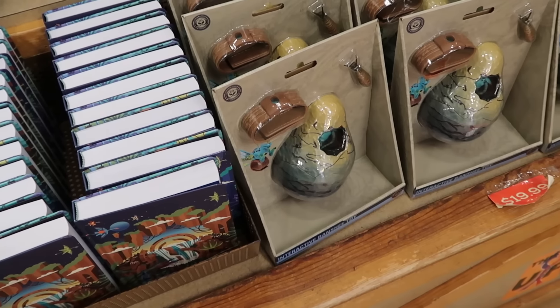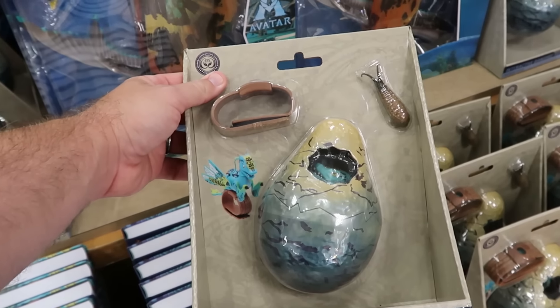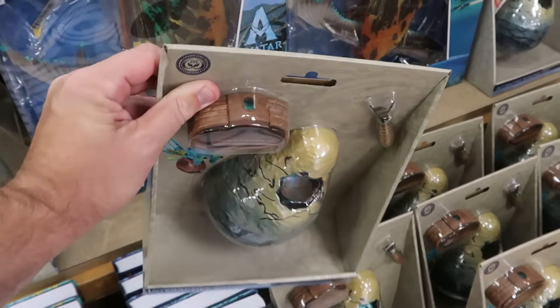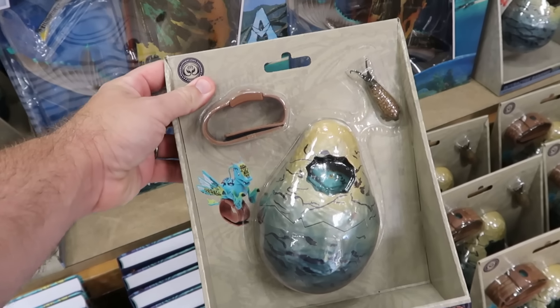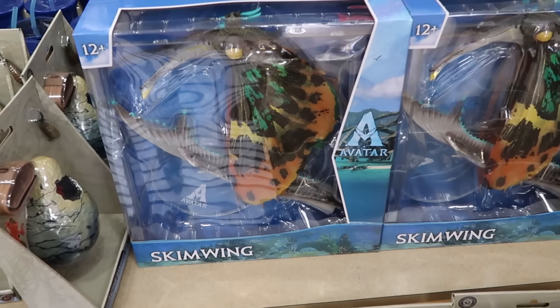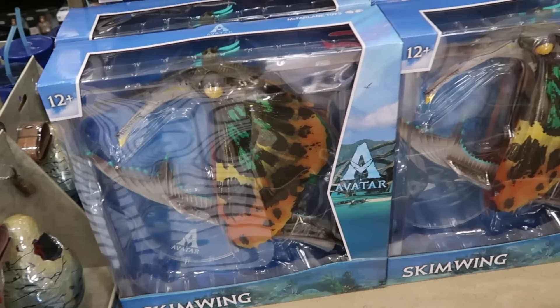Over here are interactive Banshee toys — really cool for the holiday season. You get the green Banshee hatching for $19.99 a piece. Also from Avatar, they have the Skimwing action figures — absolutely massive — for $40 a piece.